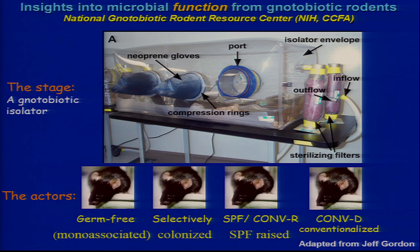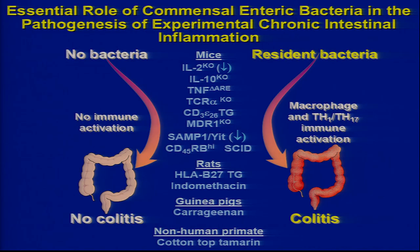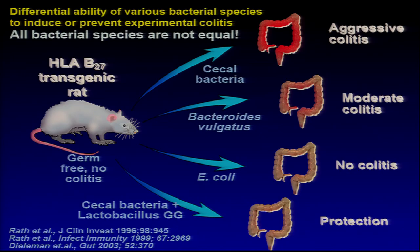Stolen from Jeff Gordon — basically you can have germ-free mice compared to a conventionally raised mouse, or selectively colonize or put in a fecal transplant. At one time, back in the 90s, it was sufficient to say no bacteria, no immune activation, no colitis. Put in bacteria into a genetically susceptible animal — resident bacteria, SPF — and lo and behold you get immediate macrophage, TH1, TH17 activation and colitis in one week that increases over time.